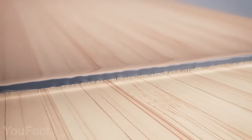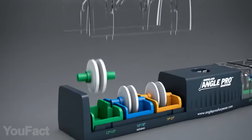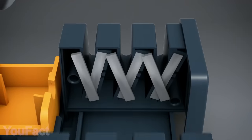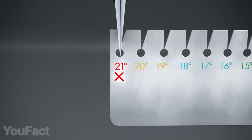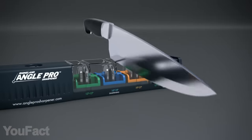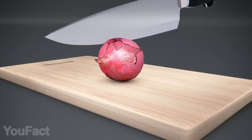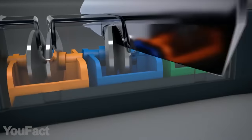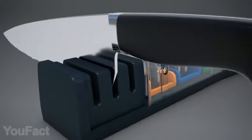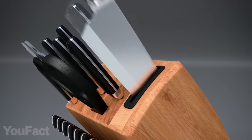Even the best knives get worn over time and need to be fixed. Here's an ultimate sharpener that combines all the tools you need to restore any knife. The first step is finding the right angle — the angle gauge will help you with that, and the sharpening wheels will do the rest. These are coated with diamonds, which ensures maximum efficiency. But if the blade is slightly curved, it needs another treatment: the ceramic honing wheels. Finally, there's a third option for worst cases when the knife needs a whole new edge — the tungsten rods will do that. Now you can keep your old knives for years.